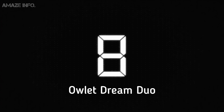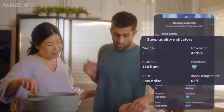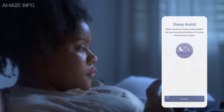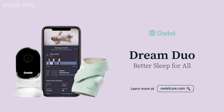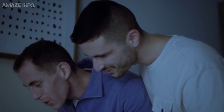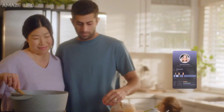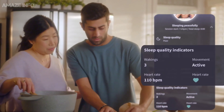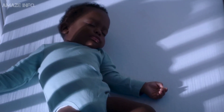Owlet Dream Duo. Keep an eye on your baby and enhance their sleeping habits with the Owlet Dream Duo Smart Baby Monitoring Kit. Included in this kit is the Owlet's wearable sock monitor, digital sleep coach, and the HD Owlet Cam. The data recorded from this is then scanned by the AI which generates personalized content and insights in the Dream app. As a result, it can assist you in determining when and how to put your baby to sleep.